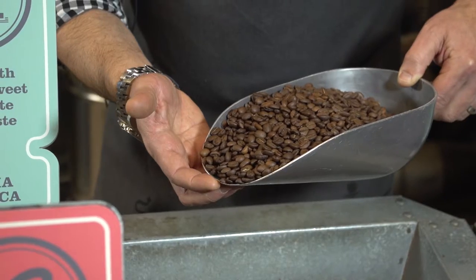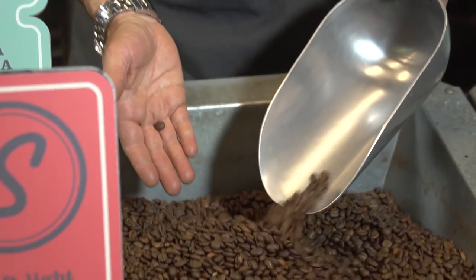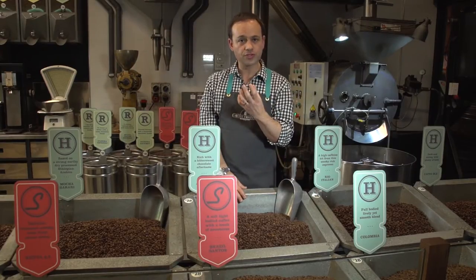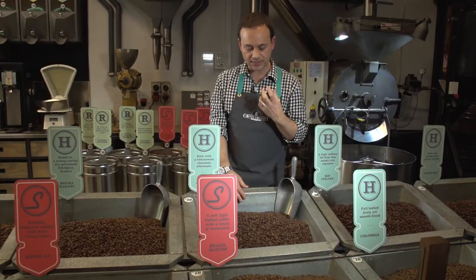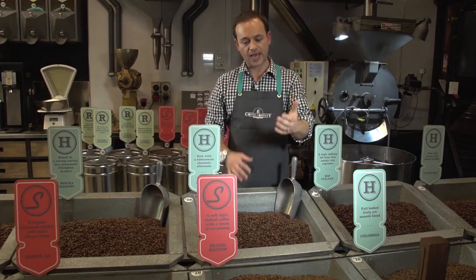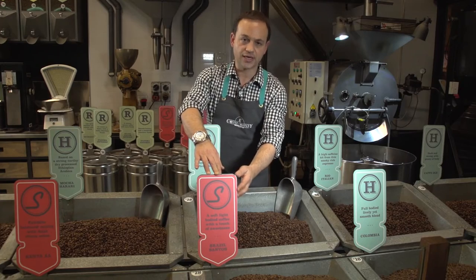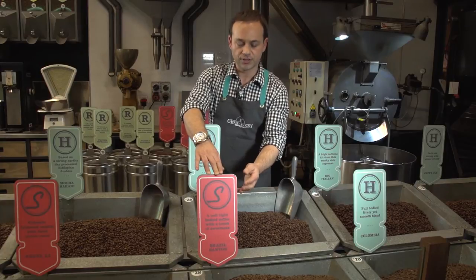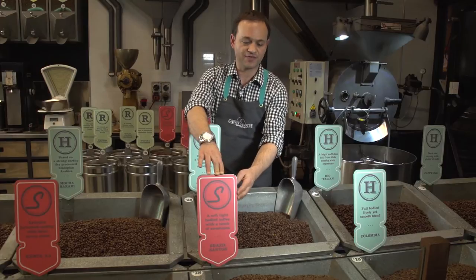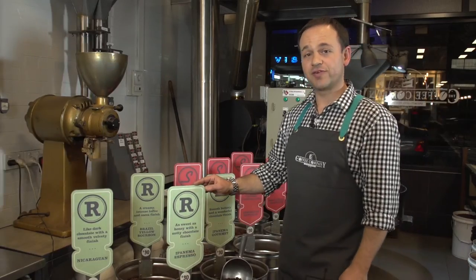A dark roast blended coffee will give you a powerful, strong roasted profile where you can taste both the origin and the roast process, and a light single origin will give you a much lighter, softer, true-to-origin flavour — which in this case, being Brazil, is renowned for sweet acidity.